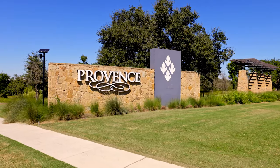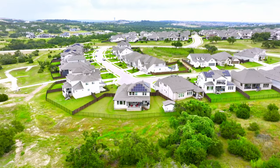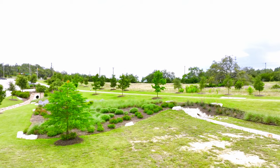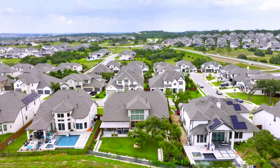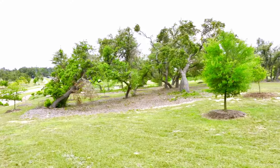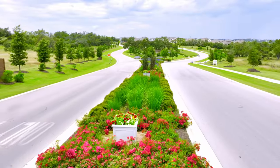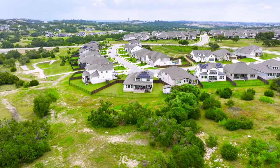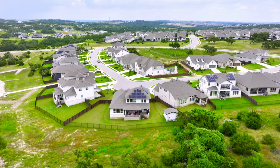Let's start with the neighborhood. The location is awesome. Provence is just off Hamilton Pool Road near Bee Cave, Texas. It is so quick and easy to get to Highway 71 and all the restaurants and shops at the Hill Country Galleria, and it's also a short drive to get to Dripping Springs going the other direction. Hamilton Pool Road was just widened and the road construction is finally complete, which makes for a much smoother drive and less traffic. I also love how much green space there is in this neighborhood — it really gives you a feeling of being out in the Texas Hill Country.